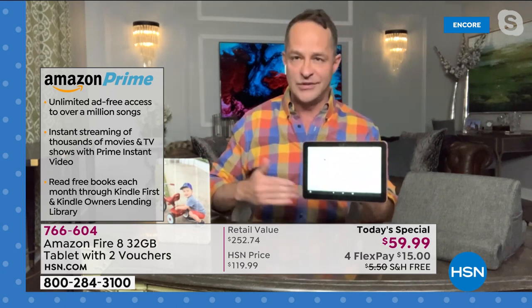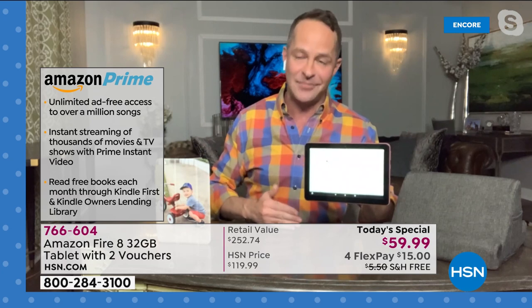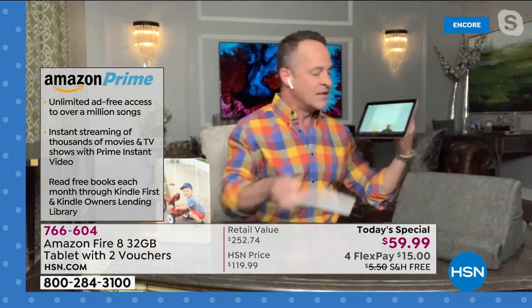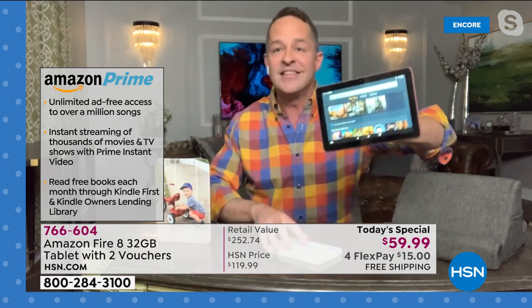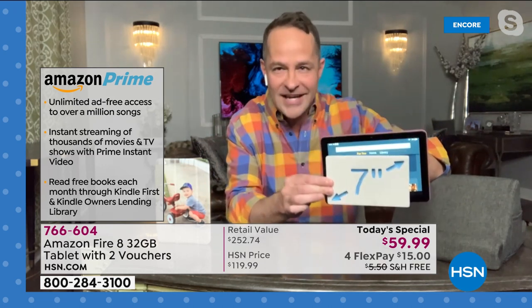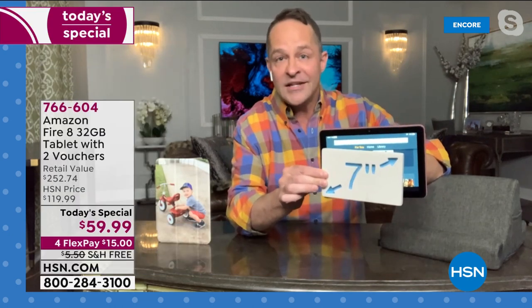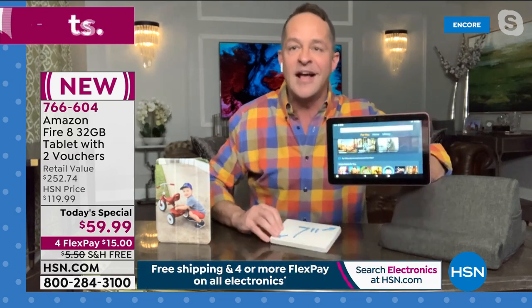One more thing I want to show you is the size of this screen. I'm going to go to my home screen — this is the eight-inch size compared with the seven-inch size, and it's really quite a difference. This is a great portable size for watching movies, for checking in with the office, for doing your work or school, or just having fun on the go. There's a reason the Fire 8 is the number one selling Fire tablet, Sarah — this size just hits the sweet spot.